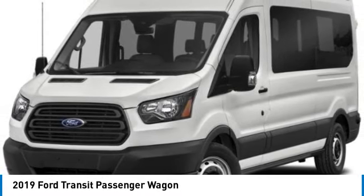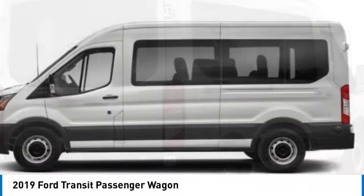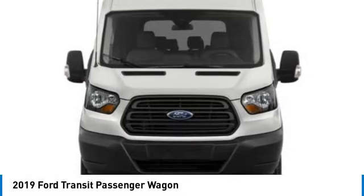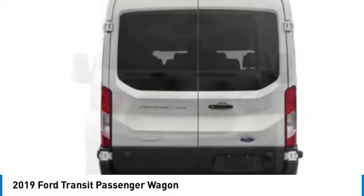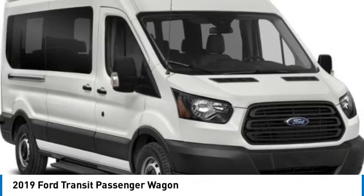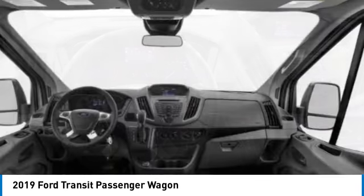Stop by and take a look at the 2019 Transit Wagon. The Ford Transit Wagon offers a wide variety of flexibility, regardless of whether you're trying to haul a large number of passengers or you simply need the space for work purposes. This vehicle is the meaning of versatility. This vehicle has less than 110,000 miles.